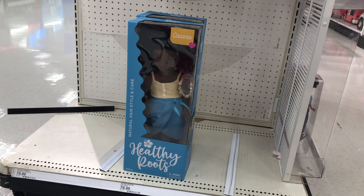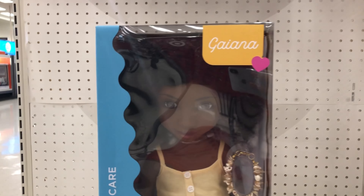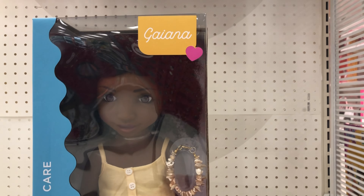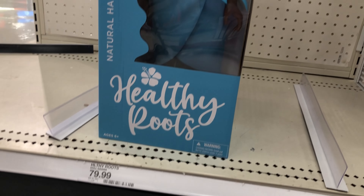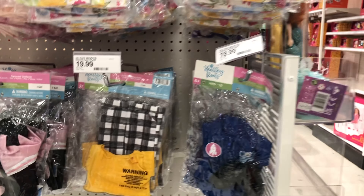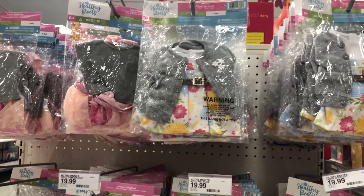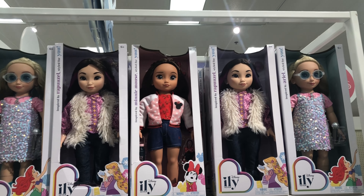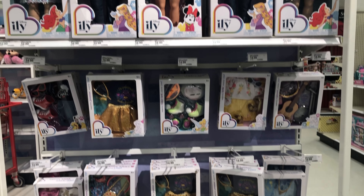I was very surprised to find this brand of 18-inch dolls at Target. They're called Healthy Roots and they retail at eighty dollars, so they're definitely not a budget brand. I've heard of them before and saw them on Instagram, but this is the first time I got to see them in real life. Here's the Disney Ili Forever doll aisle — we got new dolls and new outfits.